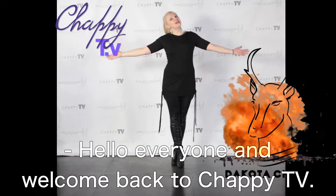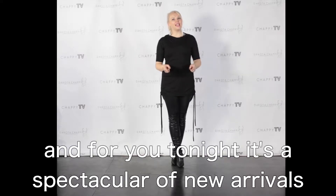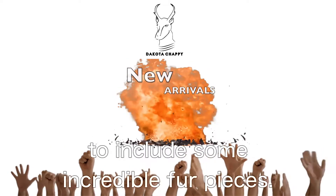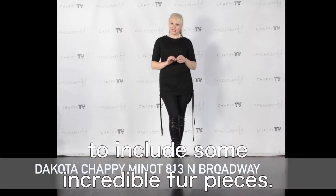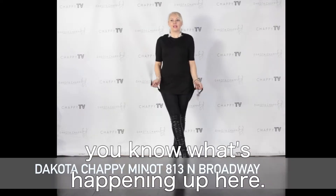Hello everyone and welcome back to Chappie TV. I am your host Dakota Chappie, and for you tonight it's this spectacular show of new arrivals — including some incredible fur pieces. And if you've been watching Chappie TV, you know what's happening up here.